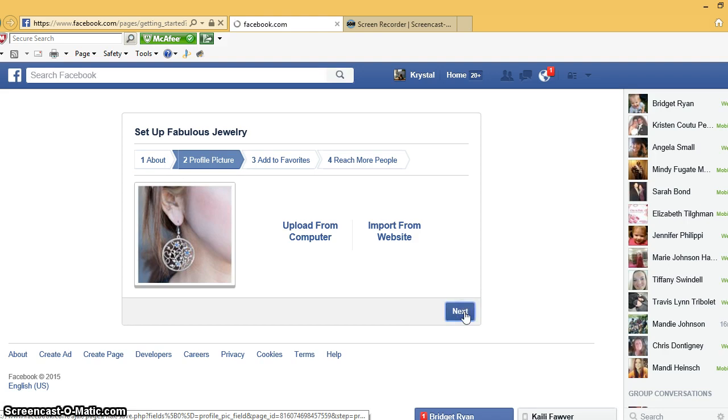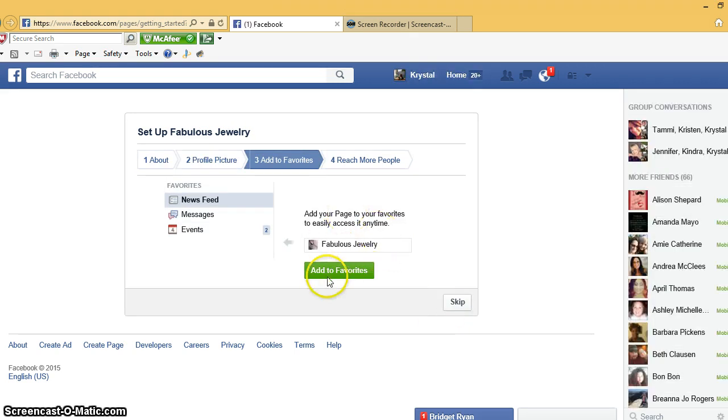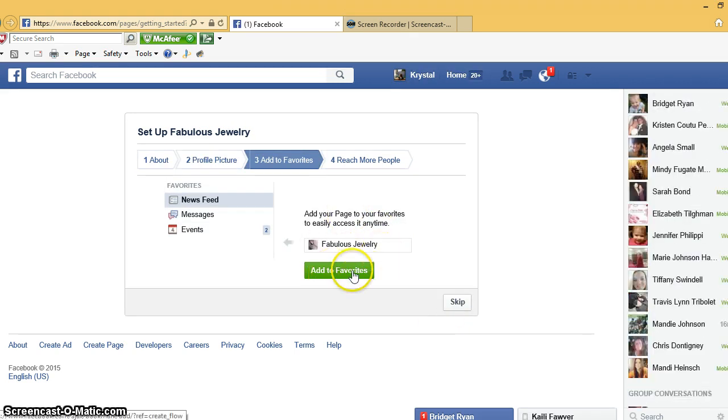Select 'Next.' You're going to want to add it to your favorites — I'm not going to do that right now since I'm going to delete this page anyway, but I would select 'Add to Favorites' because that's going to make it show up right here on the side of your screen, right above where we clicked to create the page, so it'll be easy for you to find.